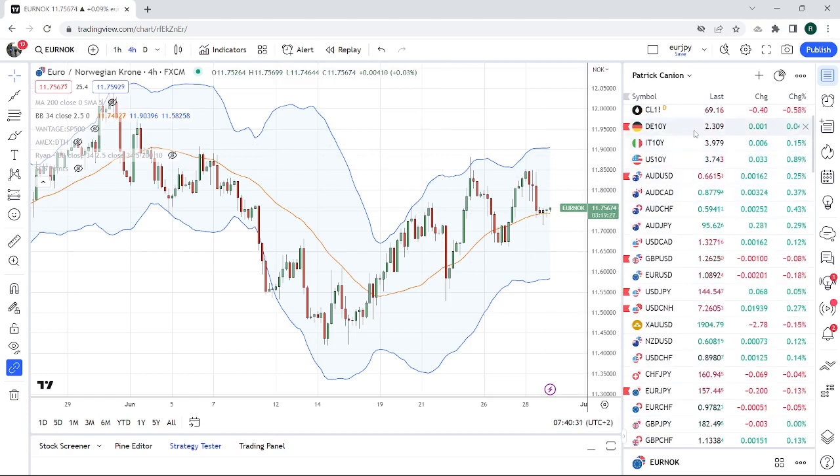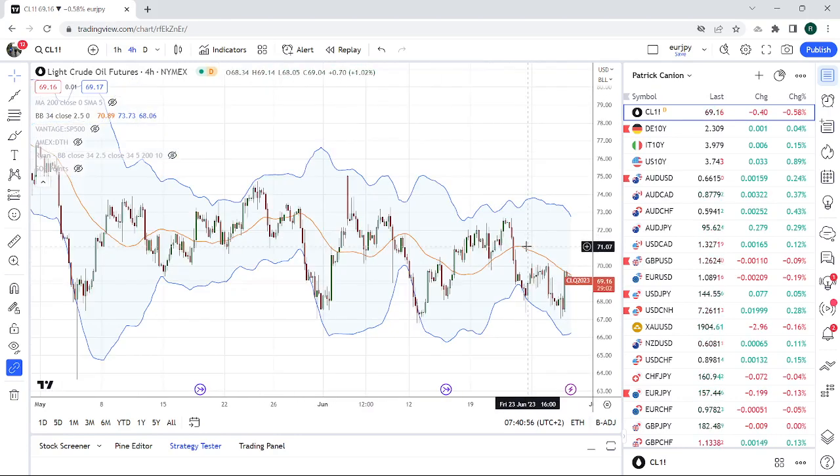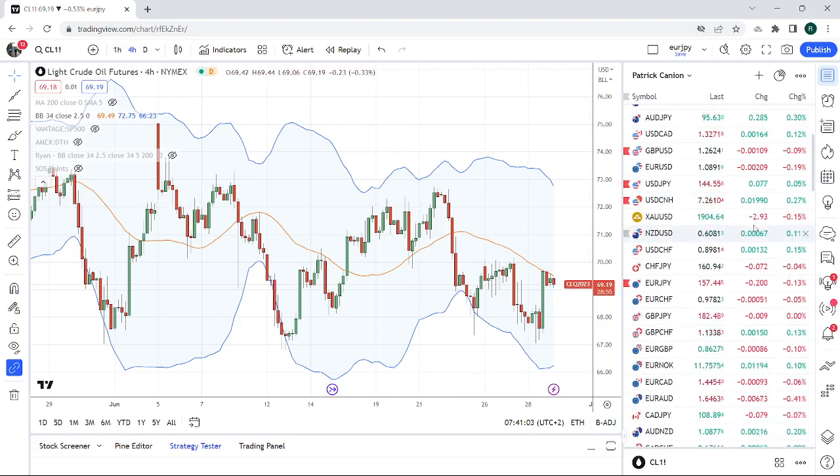Oil has done some crazy stuff recently — down 2-3 bucks, up 2-3 bucks. The down move probably stopped a lot of people out. Did we get below those lows? I'm not sure actually — it was just a crazy move down on the Wagner news. If this thing pops back up above 70.13, it could get some legs, and that will also help Euro-Norway on the downside.